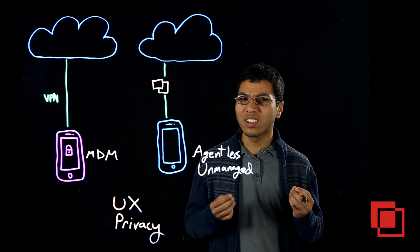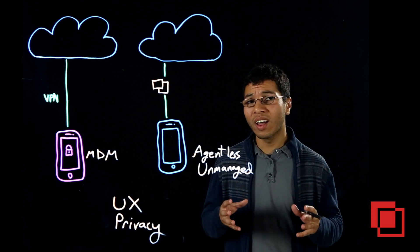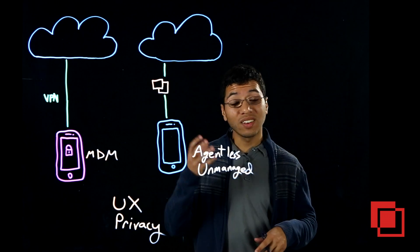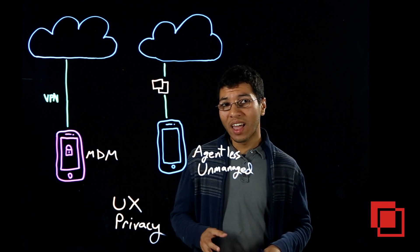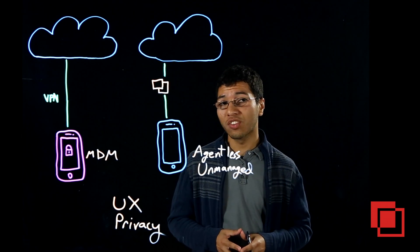This is a solution that has really taken hold — an agentless mobile solution that can protect data on any unmanaged mobile device. That means protecting data as it comes down to the device, and data once it's already on the device, without any of the privacy implications of MDM.